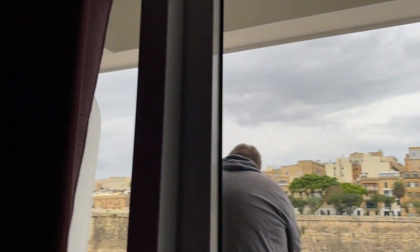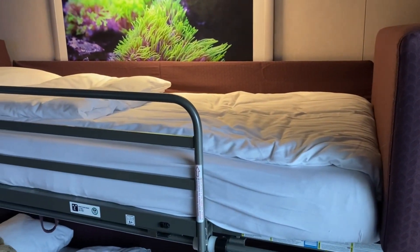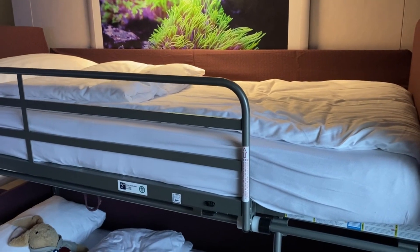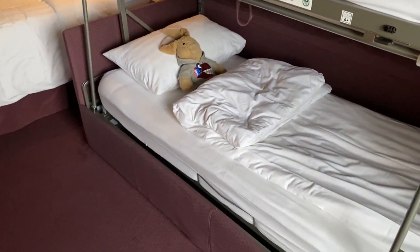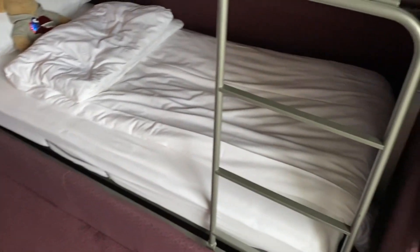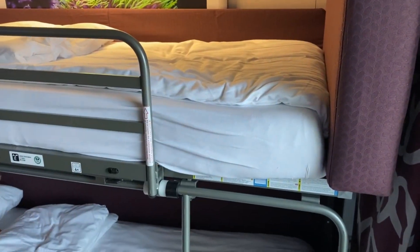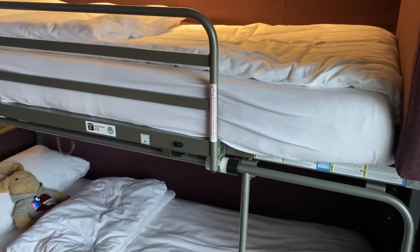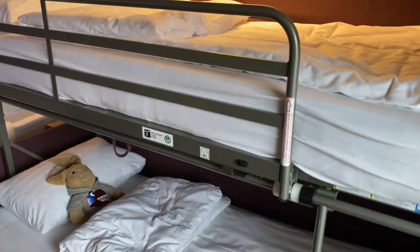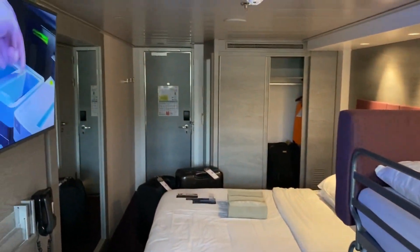Spinning around, here is the bunk bed. The top bunk is where Josh is going to sleep, and Bunny has already crashed out in his bunk below after a big day in Valletta. The sofa cushions are stored up there, and I'd assume it all folds down into a sofa — so if this room is used by just two people, this area serves as a sofa space.